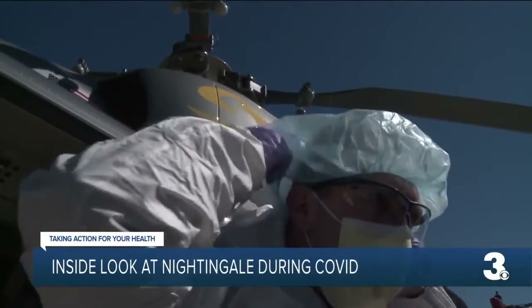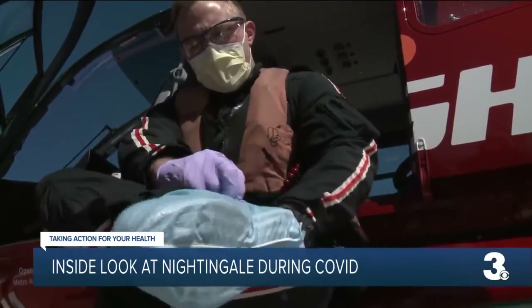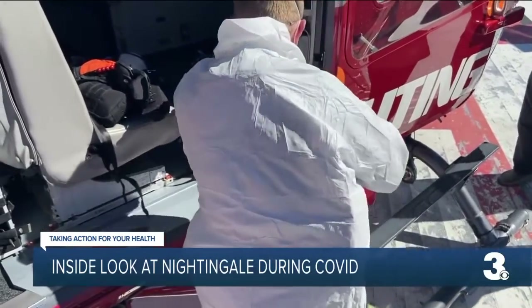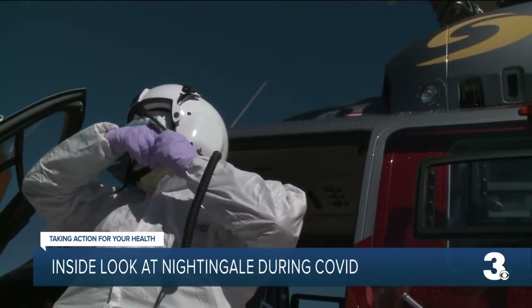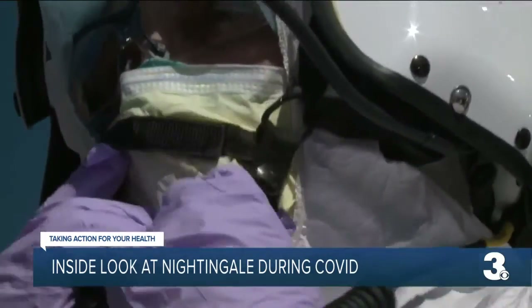From fire retardant safety vests to bunny suits, to booties and double masks, protecting with PPE is high priority aboard Nightingale. It's definitely been a struggle. We've had to really stop and slow down what we normally do. Usually we're very, very rapid and intentional on what we do.